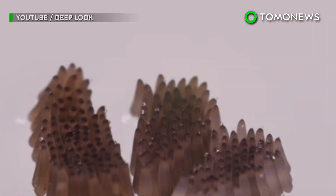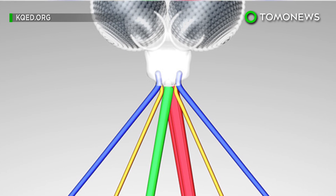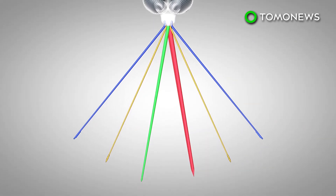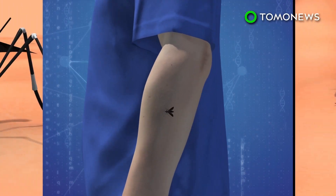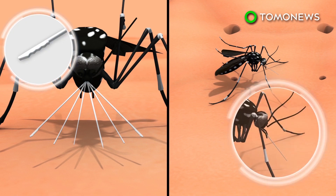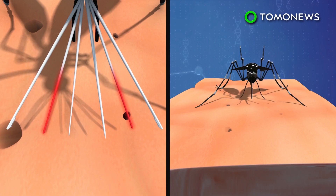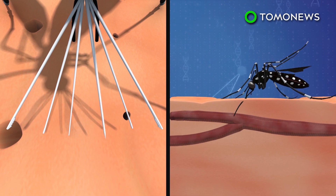Female mosquitoes only bite people when they require blood to feed their eggs. They use six needle-like parts that scientists refer to as stylets to suck blood. The maxillae on mosquitoes are equipped with saw-like teeth to cut through skin. The mandibles hold tissue apart while the labrum digs underneath the skin in search of blood to extract.